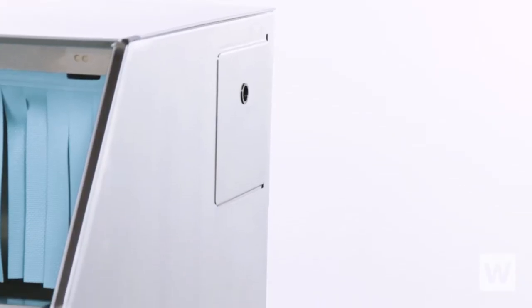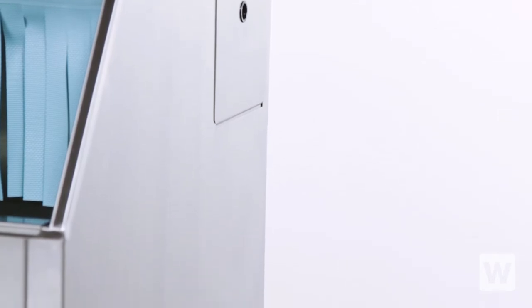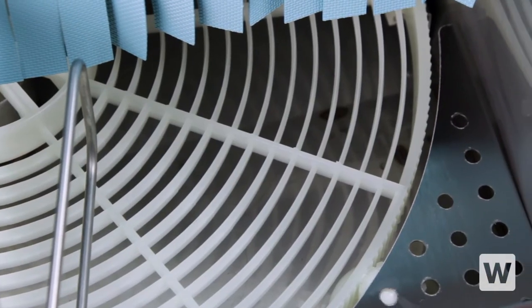This underbar glass washer features a durable double-walled 304 stainless steel construction for quiet operation and less heat loss. The Carousel Conveyor is a composite material that prevents chipping and scratching.